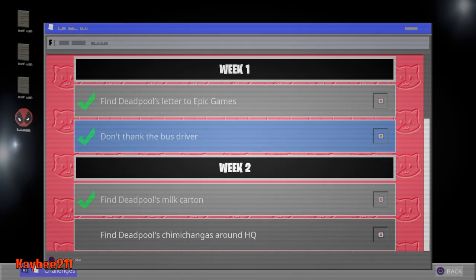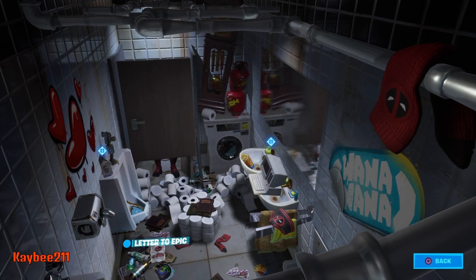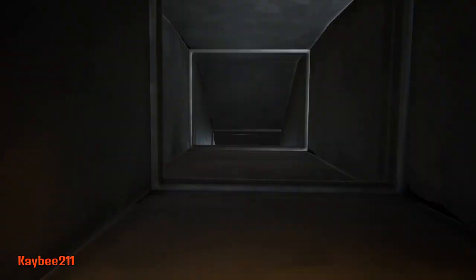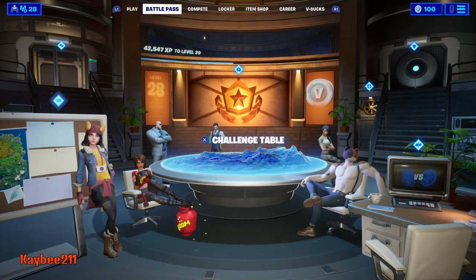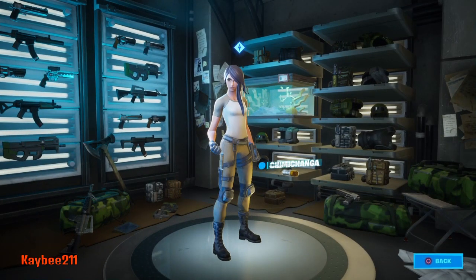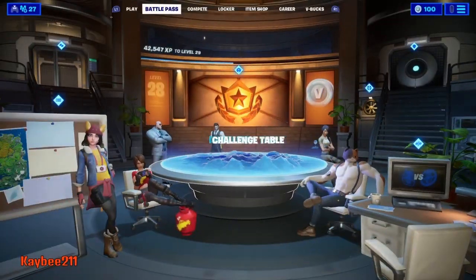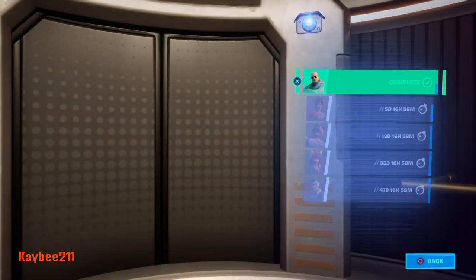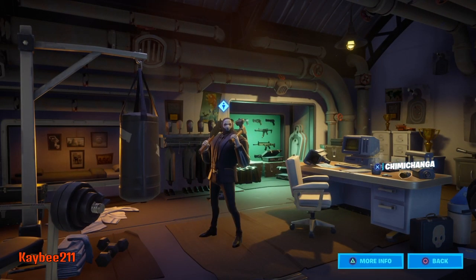And then the next challenge is to find Deadpool's chimichangas around the HQ. You just search around the room. There's one right here in front of Tina, there's one in the upgrade vault, and then the final one is going to be up in here with Brutus — it's on the desk.